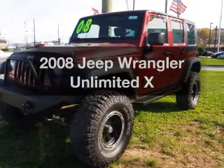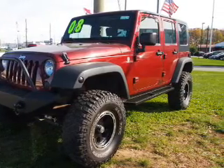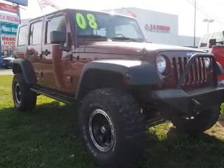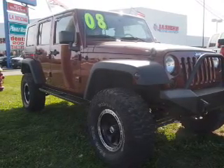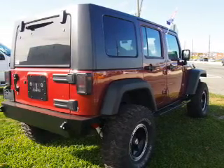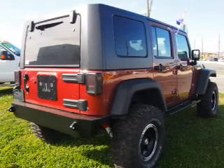Introducing the 2008 Jeep Wrangler — find everything you want in a ride under one roof. The powertrain includes four-wheel drive with a solid six-cylinder engine connected to a smooth shifting automatic transmission. Anti-lock brakes help to bring your vehicle to a safe stop.